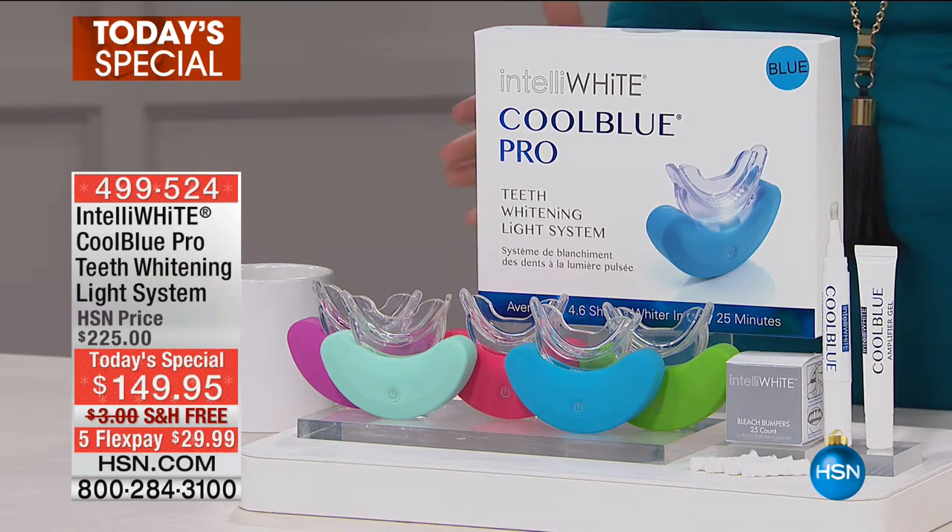This is one of our most popular items here at HSN in the beauty category. It actually won a huge award in 2015 from Men's Health Magazine.